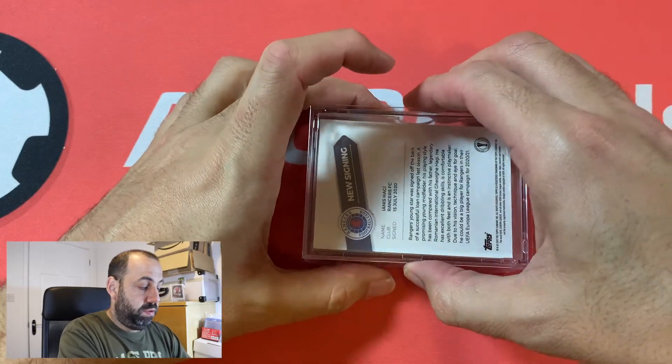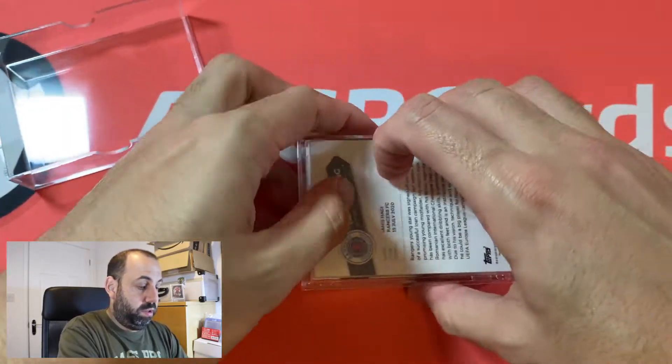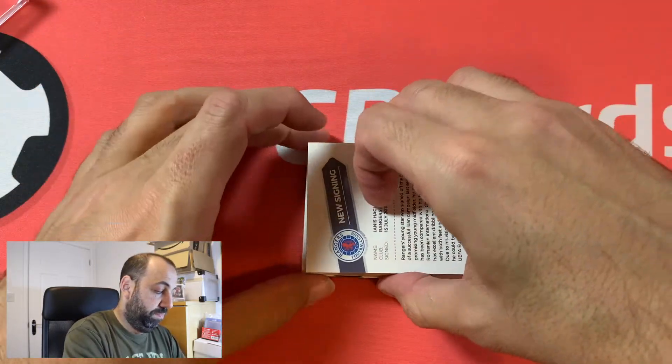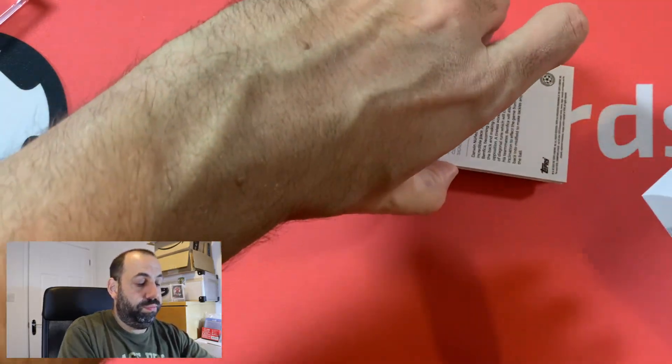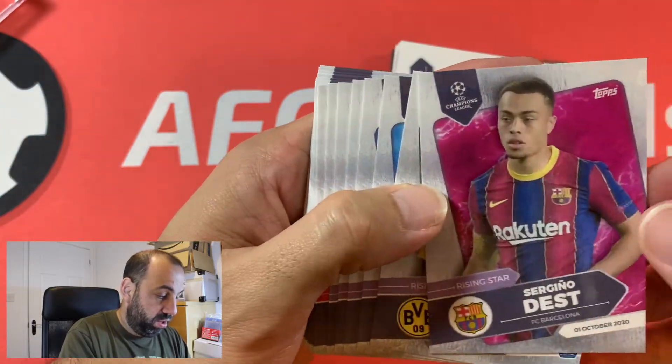Let's open it this way up. There we go. Right then. Let me set these out for you. Oh, they're nice — nice finish on those.